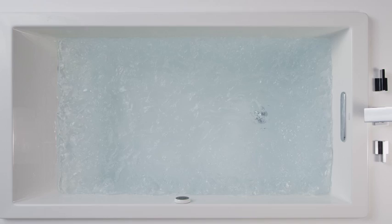With thousands of bubbles that completely envelop your body and the ability to control their intensity, Kohler's Bubble Massage is a full body treat.